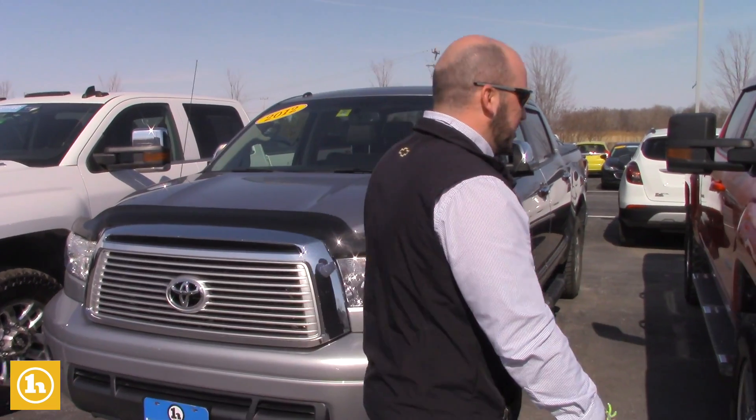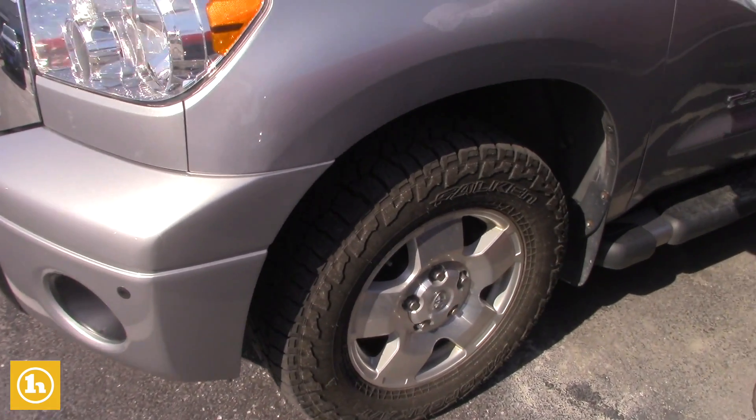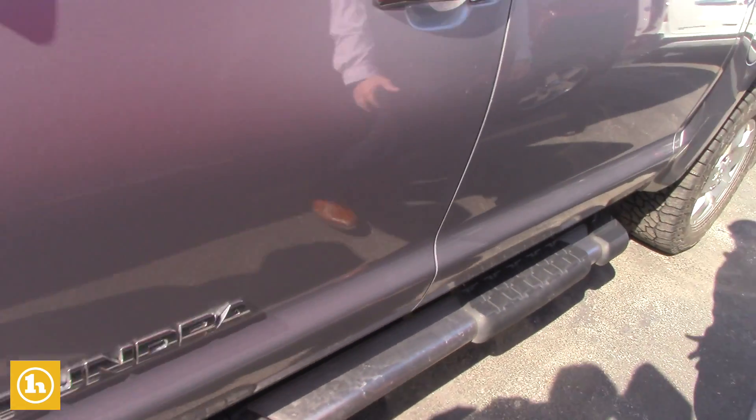Super good condition, one owner truck. I mean, you look at the underside of this truck — the rotors, the wheels — it's almost in brand new condition. It's quite unbelievable actually.